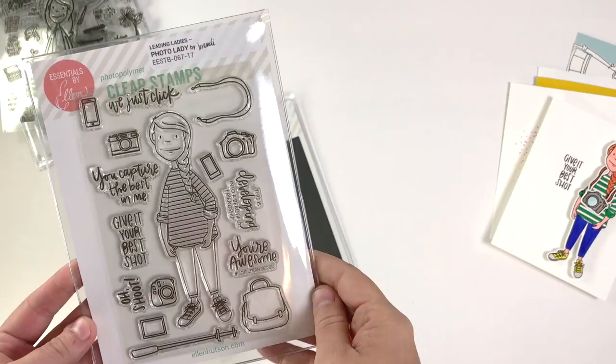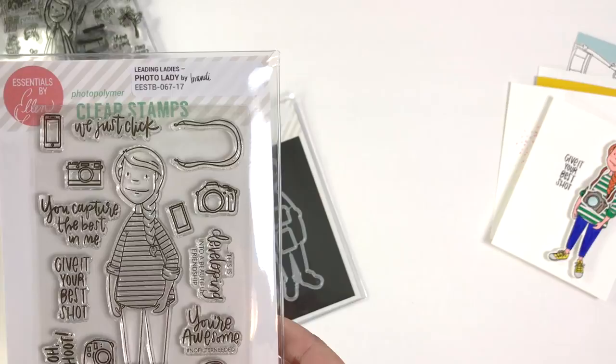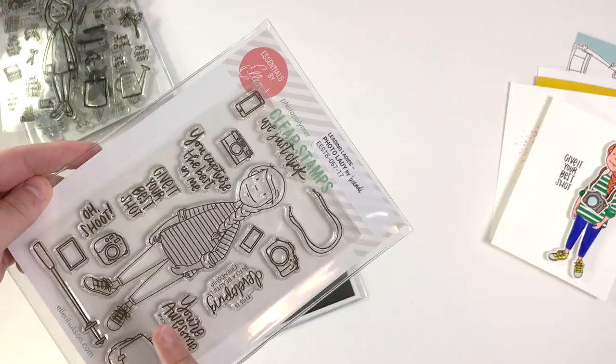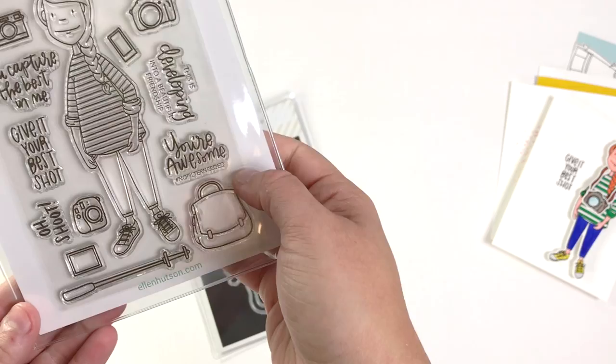So the sentiments — there are a number of them, and I was hoping that these sentiments might pair well with other sentiment sets. Julie has a great one out this month that these really work well with, and ones that you already have in your stash. So we've got: just click, you capture the best in me, give it your best shot, oh shoot — which is perfect for an apology card or a belated birthday — this is developing into a beautiful friendship, you're awesome, and no filter needed. She's got a lot of really fun stuff in this set.